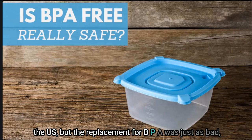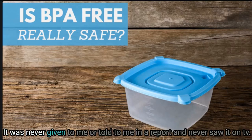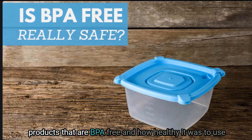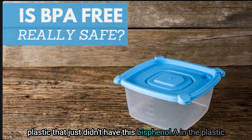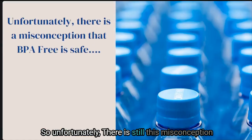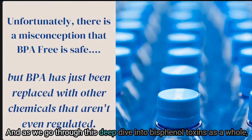BPA was regulated and banned in a lot of products in the U.S., but the replacement for BPA was just as bad. I learned this through seeking out the information — it was never given to me or shown on TV. All the research and news focused on was finding products that are BPA free and how healthy it was to use plastic that didn't have bisphenol A. Unfortunately there is still this misconception that BPA free plastic is completely safe for use.